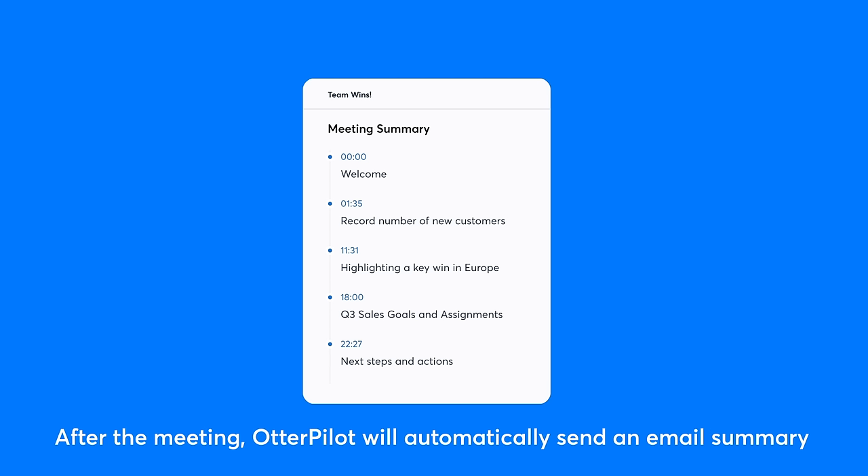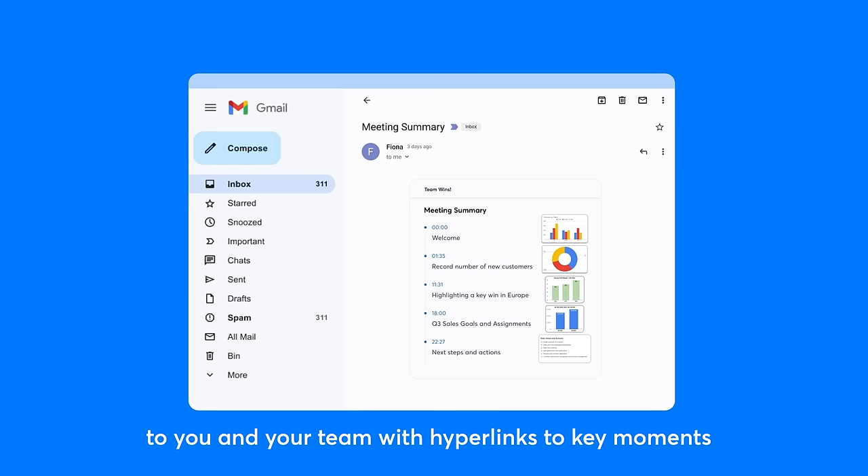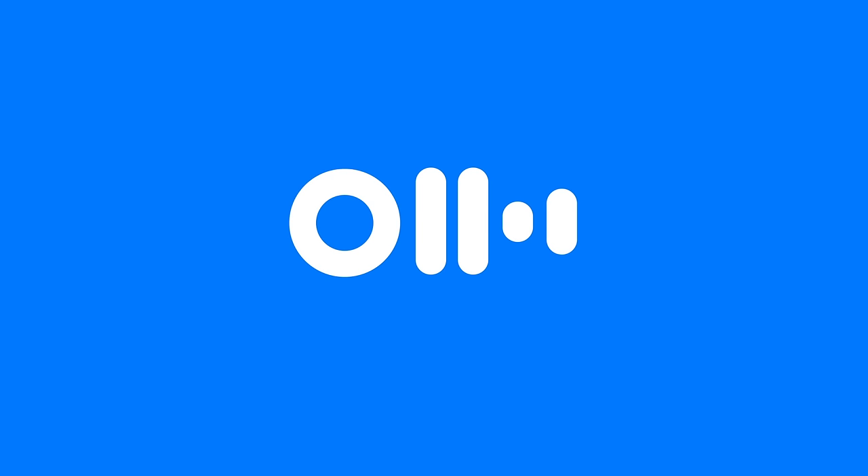After the meeting, Otterpilot will automatically send an email summary to you and your team with hyperlinks to key moments and slide captures of the meeting. Ready for takeoff? Put your meetings on Otterpilot today.